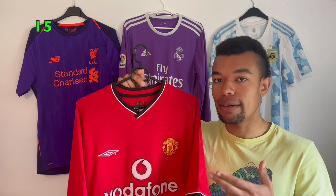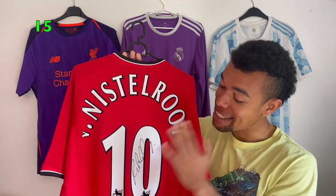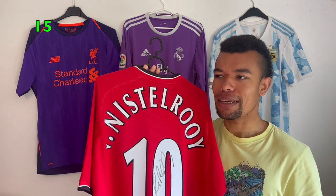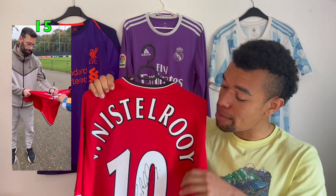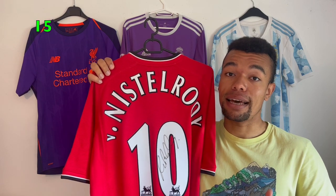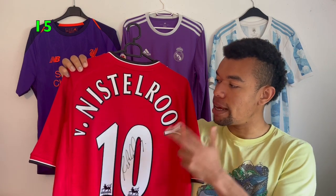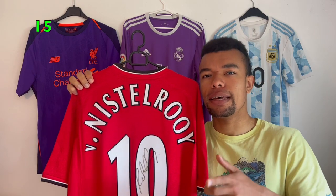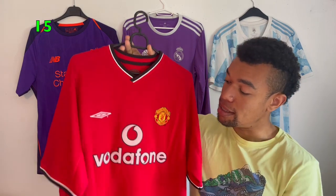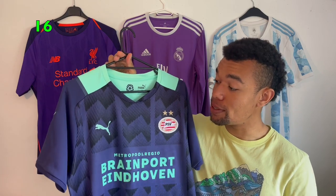The next shirt is definitely my oldest signed shirt — the Manchester United 2000/2002 home shirt. On the back we got Van Nistelrooy number 10, signed with a beautiful signature in black. I met him last October — October 2022. Van Nistelrooy is definitely one of the most complete strikers the Netherlands has had and he was definitely in his prime at Manchester United. This was actually the first shirt he wore at United since he arrived in 2001, so it's very cool to have his debut shirt signed with number 10.